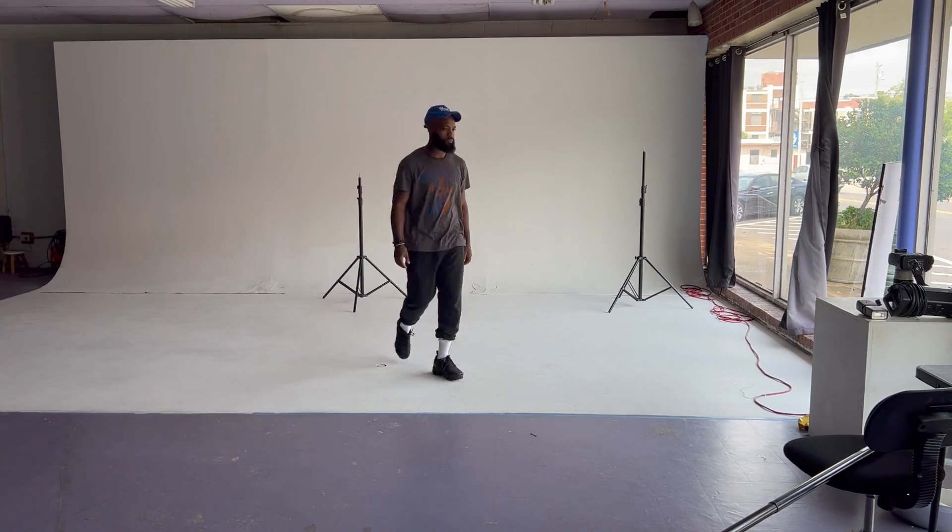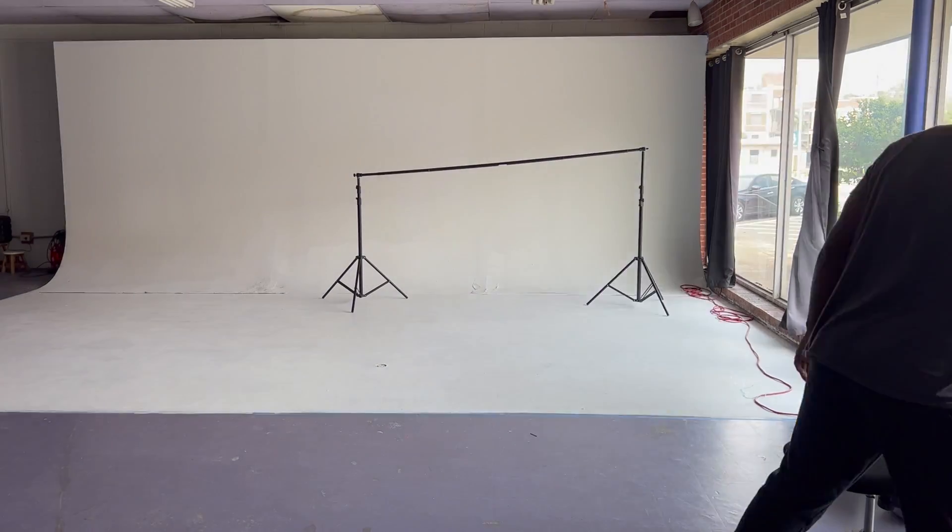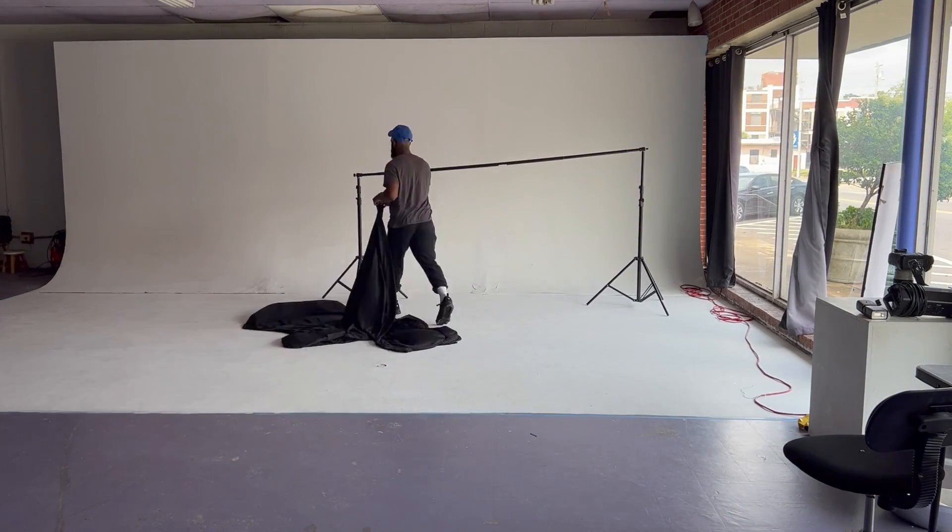For the second look, I wanted to change the background. Since we were shooting with mostly black for most of her outfits, I wanted to switch the background to get a different look at what we were doing.